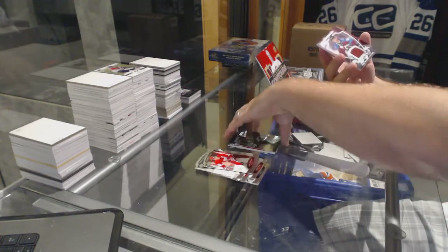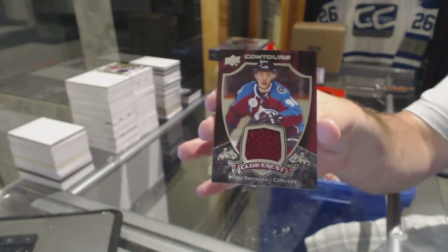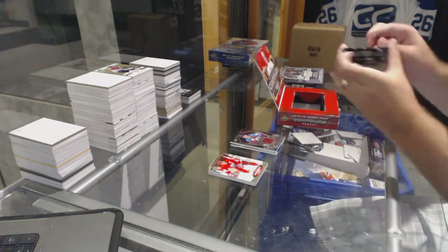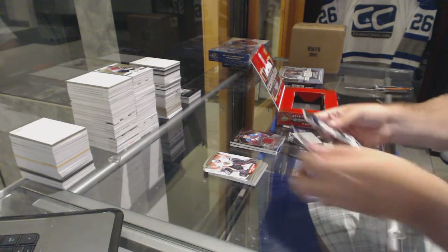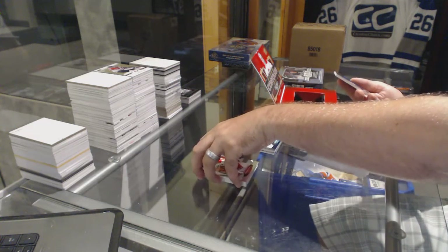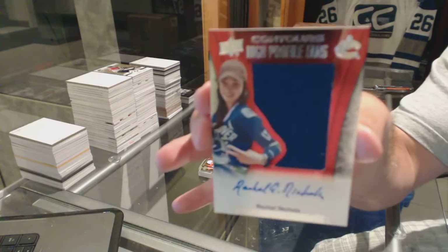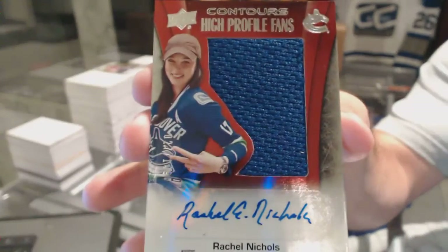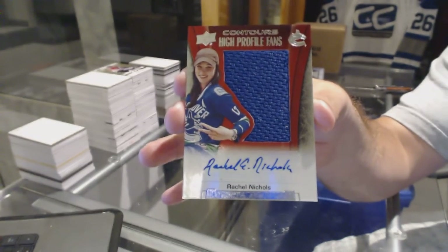We've got a Contours Club Crest Jersey for the Colorado Avalanche, Miko Rantanen — that's kind of cool. For the San Jose Sharks, a $4.99 Joe Thornton, and a high-profile fans autograph number to 149 for the Vancouver Canucks, Rachel Nichols — that's pretty cool, Rachel Nichols /149 high-profile fans autograph.